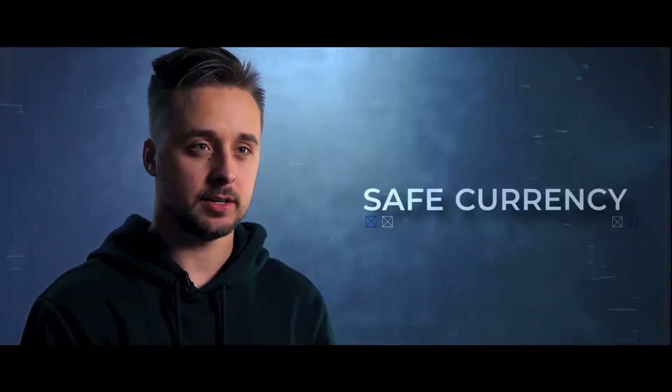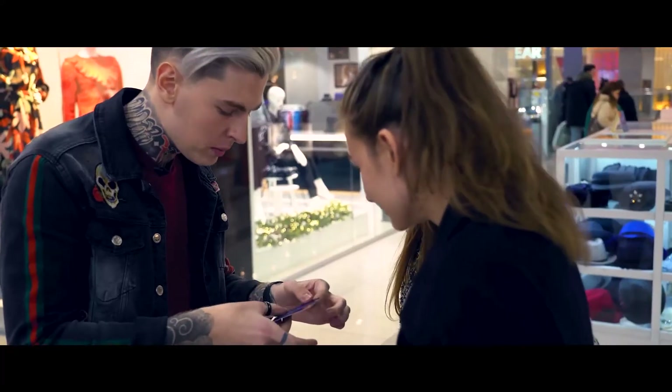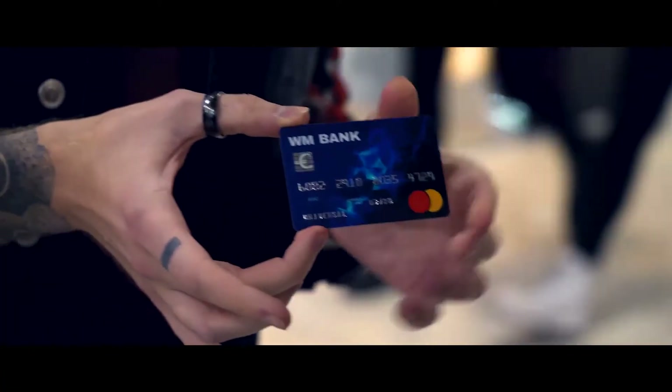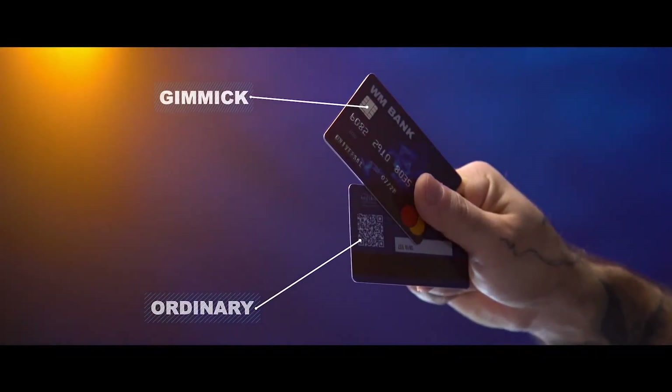Save Currency. You ask the spectator to name any currency in the world — for example, EUR. The currency icon named by the spectator appears on the card hologram. After that you can safely give the credit card for examination. At that point you are completely clean, because you have a second credit card for the change.